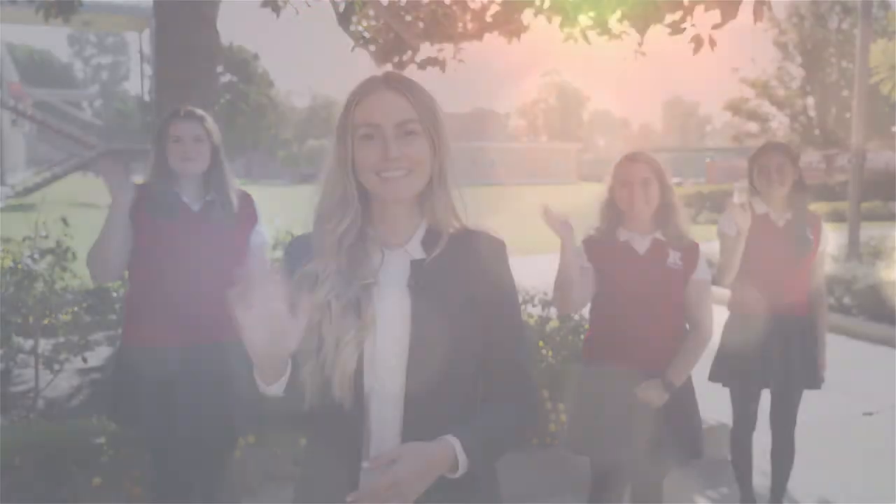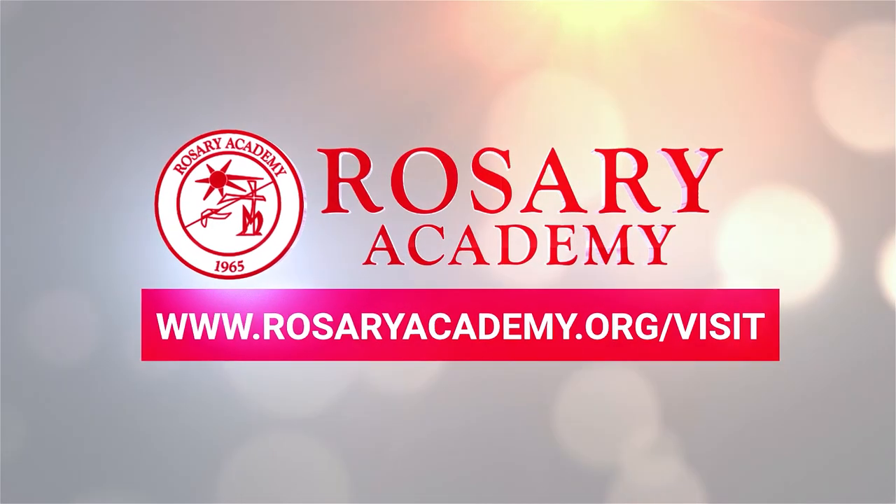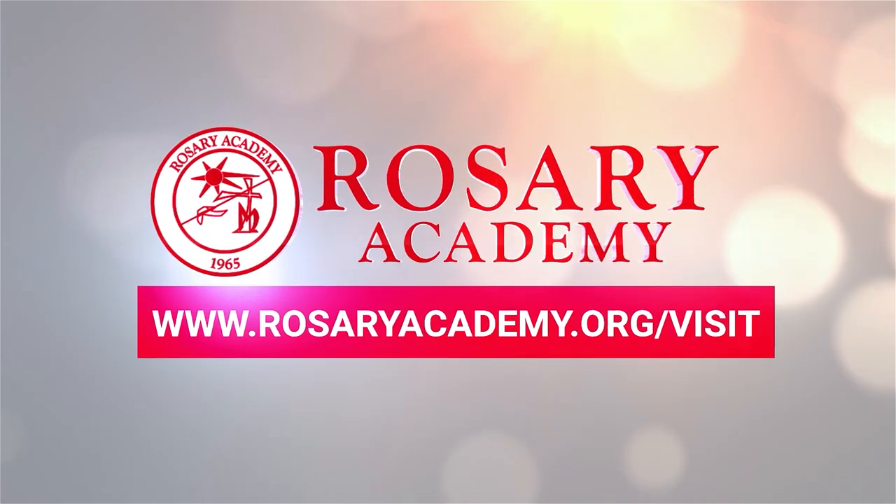We hope you enjoyed your campus tour here at Rosary Academy. We hope to see you soon!